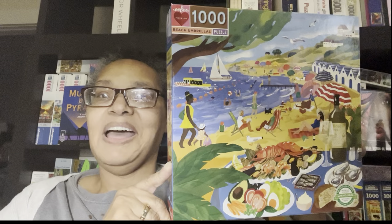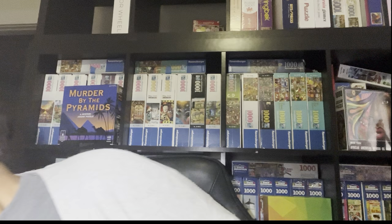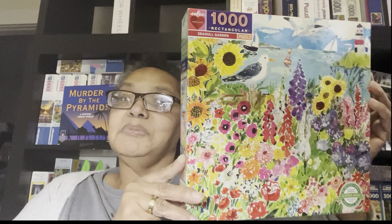Just two more. This is Beach Umbrella — this one will definitely be waiting for summer. Look at it: there's a little sky, some water, different people and images. And last but not least, this is called Seagull Garden. That one's going to be difficult but it's going to be a joy.